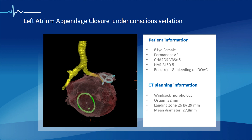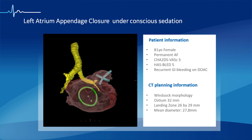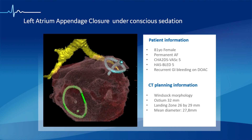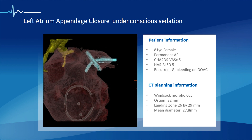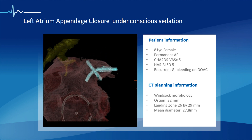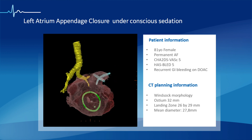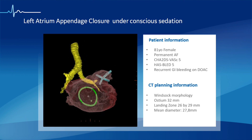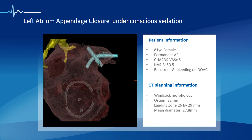Having said that, let's go forward with this clinical case, describing how we integrate different imaging modalities to guide LA closure. The patient in this video is an 81-year-old woman with permanent atrial fibrillation, presenting with recurrent GI bleeds under direct oral anticoagulant. Her CHADSVASC and HASBED scores are both 5.